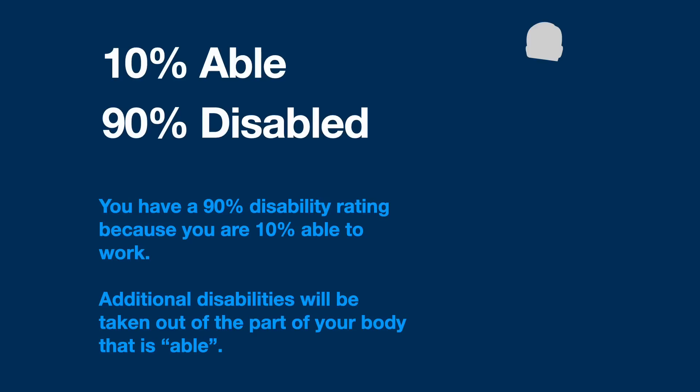Going one step further: if you have a 90% disability rating, that means you're 90% disabled and only 10% able. Any further additional disabilities are only going to be taken out of the remaining 10% of you that's able — there are no other places for the combined ratings table to take disabilities from.